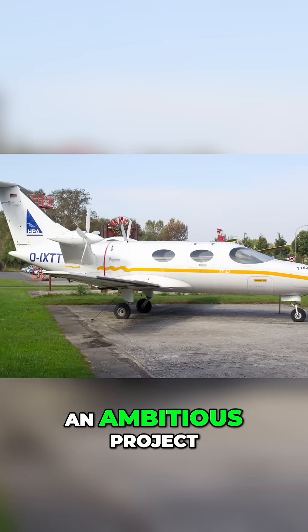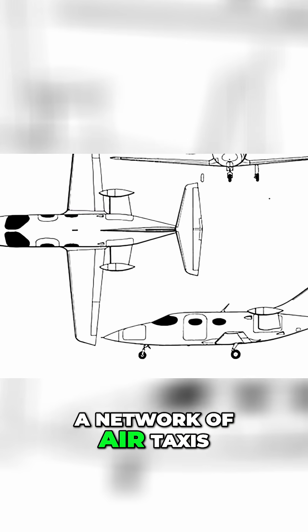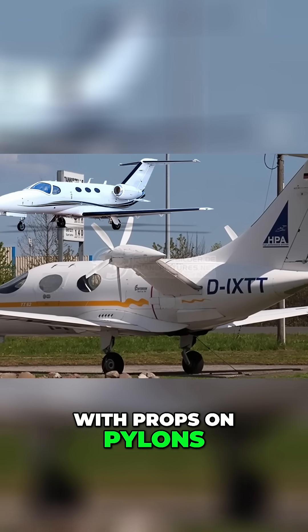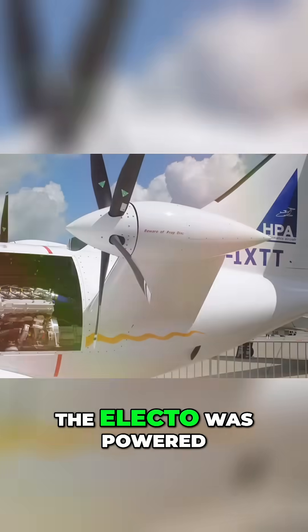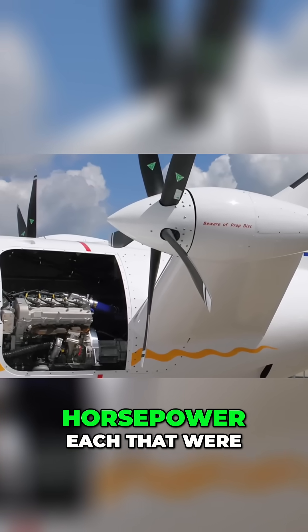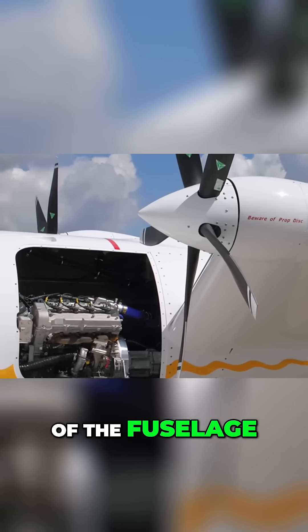HPA Electo was an ambitious project. The goal was to develop a low-cost executive aircraft and eventually establish a network of air taxis. It kind of looked like a Cessna Mustang with props on pylons that stuck out the sides. The Electo was powered by two Thielert V8 diesels with 300 horsepower each that were buried in the back of the fuselage.